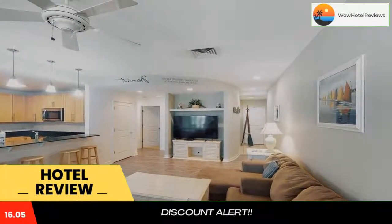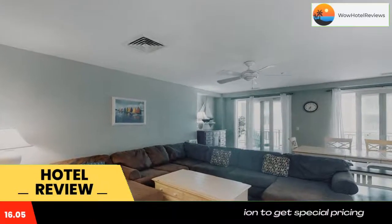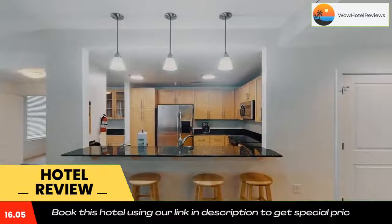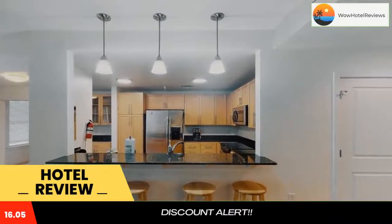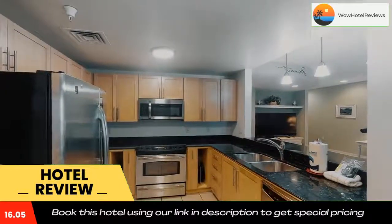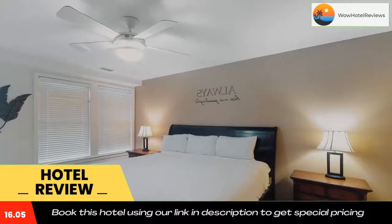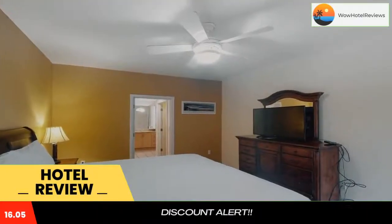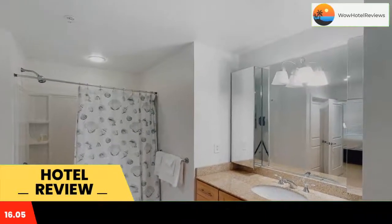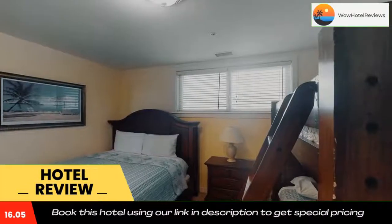Some of the most popular facilities are one swimming pool, beachfront access, free parking, free Wi-Fi, and non-smoking rooms. The Sanctuary Sandbridge Retreat 222A is located on the beachfront in Virginia Beach, a few steps from Sandbridge Beach and a 15-minute walk from Back Bay National Wildlife Refuge. The property is around 12 miles from the Military Aviation Museum and 14 miles from Virginia Beach National Golf Club and Ocean Breeze Waterpark.